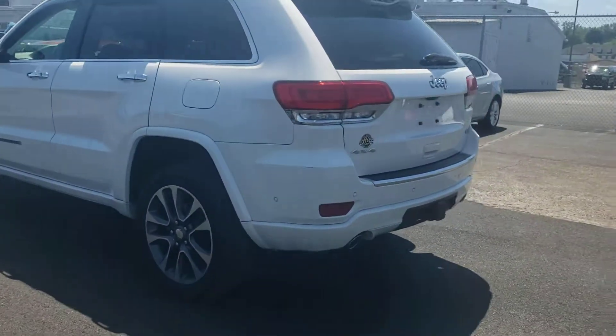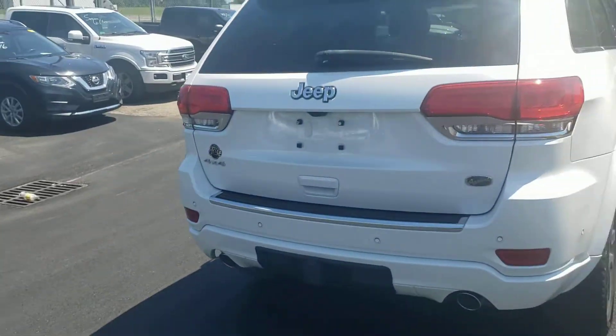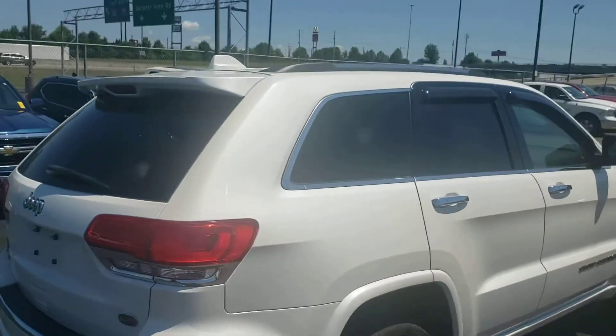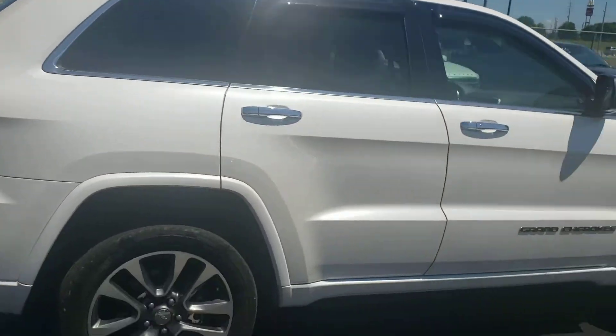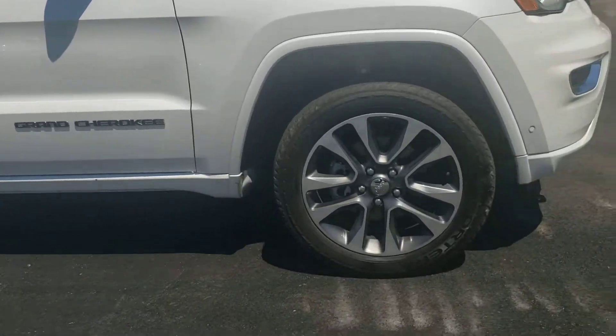It's got a tan interior, four-wheel drive, and the tow package as well. Reverse sensing. It's got your roof racks on top. Very, very nice car — very sporty-looking alloy wheel.